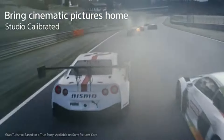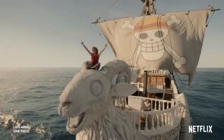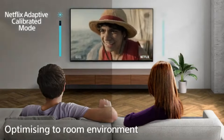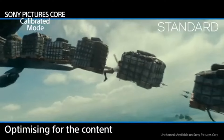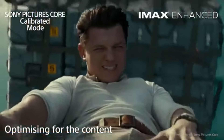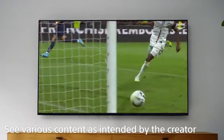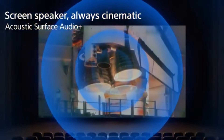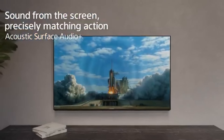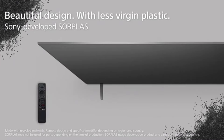In terms of smart features, the Sony Bravia 8 excels with its intuitive interface and vast selection of streaming apps. The integration of Google TV makes it easy to navigate through various platforms, providing access to a plethora of content at your fingertips. Voice control capabilities add an extra layer of convenience, allowing you to search for shows or control playback with simple voice commands. Additionally, the sound quality of the Bravia 8 is impressive. Equipped with Sony's acoustic surface audio technology, the sound emanates directly from the screen, creating a more immersive audio experience that complements the stunning visuals. Whether you're immersed in a movie or enjoying music, the sound is rich and well-balanced, eliminating the need for external speakers in most scenarios.